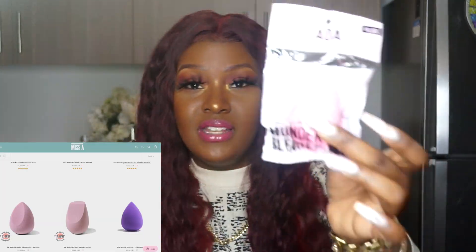These blenders are amazing as well. I have all types of blenders from them — they have the purple one, the pink one, and different shapes. They have one with a little pointy top for different application purposes. I haven't tried this one yet but I shall be trying it.